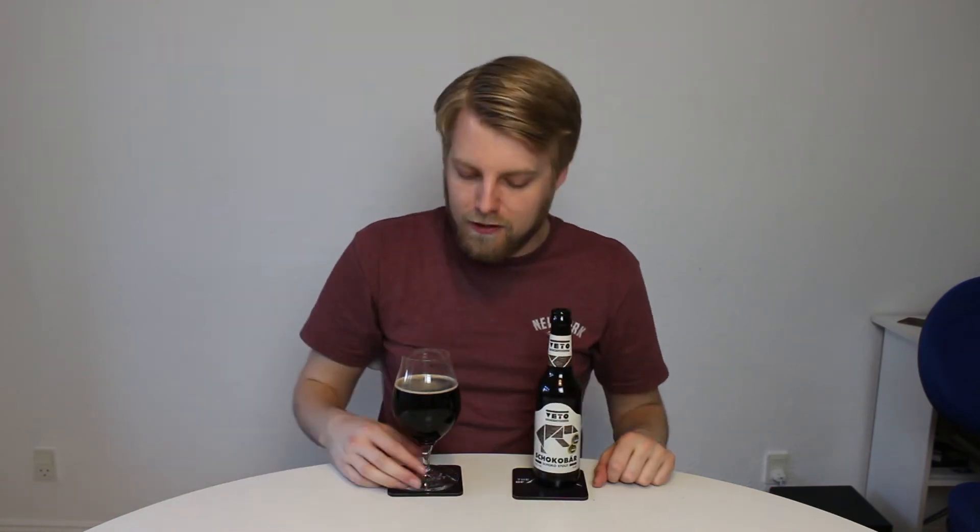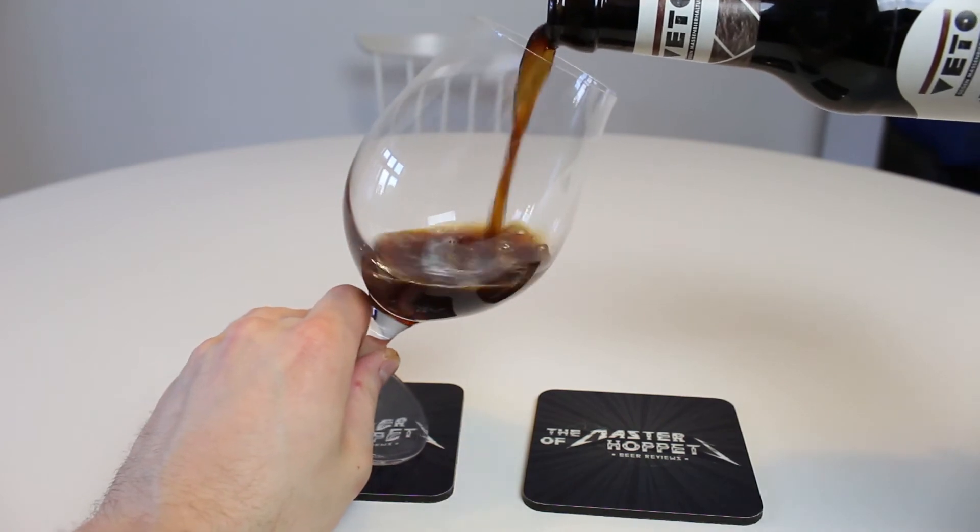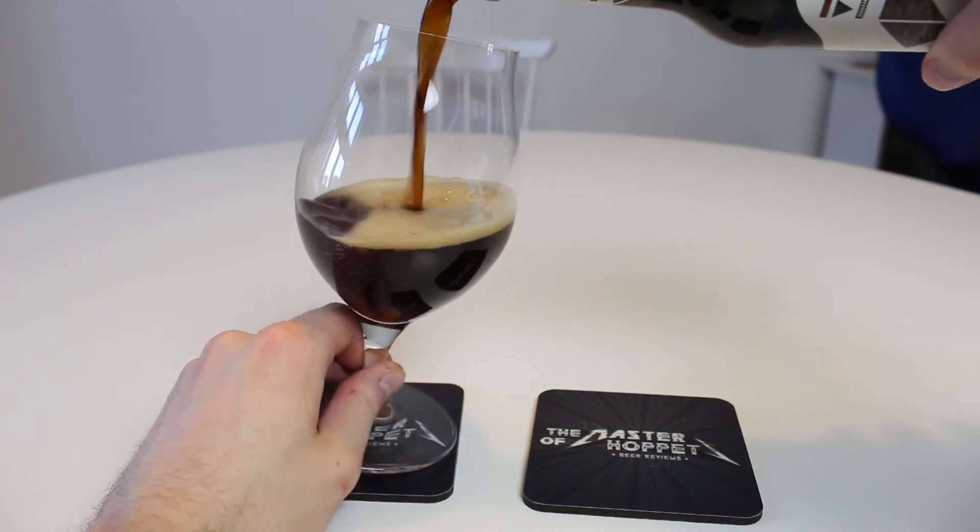It's called Choco Bär, which means chocolate bear, but it's not actually made with any chocolate — it doesn't state so on the bottle, so probably not. It's interesting, though, because according to the Reinheitsgebot you can't brew with oats, so why didn't they chuck in chocolate for Choco Bär? Cocoa nibs. I'm not entirely serious — it also doesn't say brewed according to the Reinheitsgebot anywhere on the bottle. But hey, let's check it out.